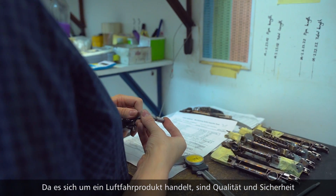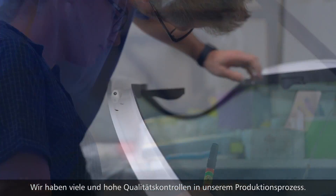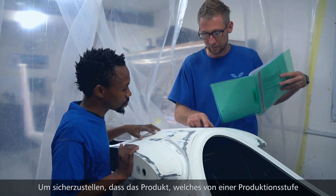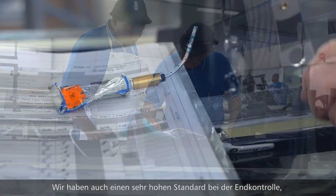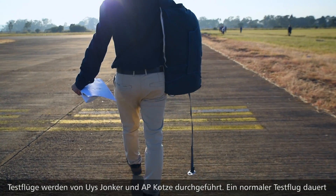Because it's an aviation product, quality and safety is not an afterthought — it is part of the process. We have rigorous quality gates inside the production line to ensure that the product handed over from one stage to the next meets the quality requirements. We also have a rigorous final inspection process where the final inspection and flight test are completed.